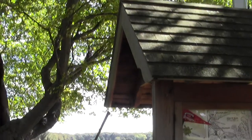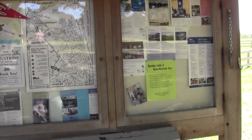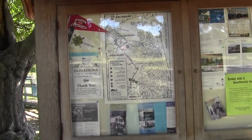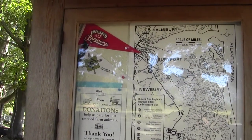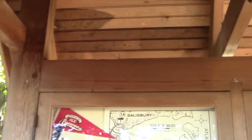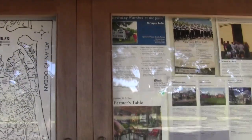Here's the basic kiosk, loaded with information — upcoming events and mapping stuff. Donations appreciated. And there's an Ipswich Ale baseball team, evidently, so there's a little baseball field here.